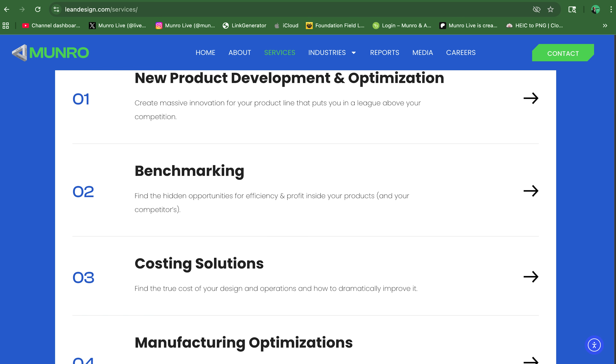We do that through benchmarking, teardown analysis, design optimization, and cost reduction. We also provide manufacturing optimization. Today we are at the 2025 Battery Show and we are going to show you some of the booths that we find interesting that we think you might find interesting. So stay tuned.